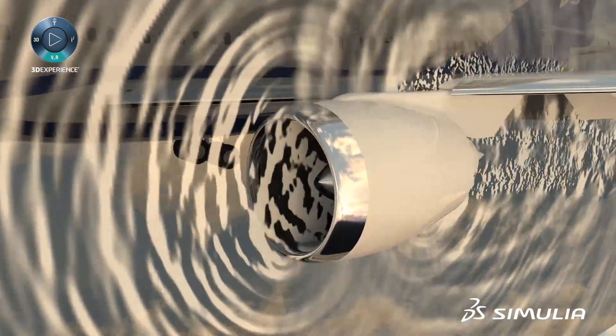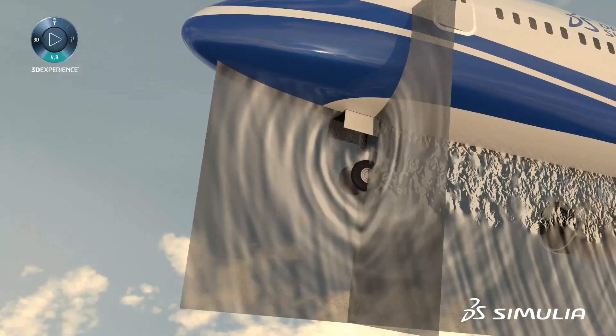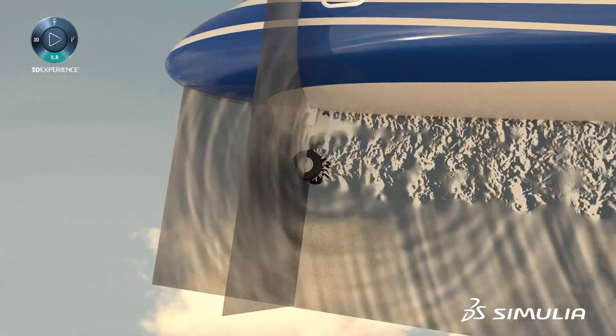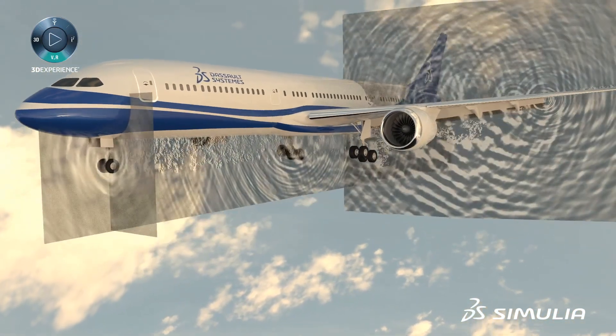Our end-to-end digital solution allows you to include full geometric details for accuracy and fast iterations. Digital design and analysis loops are an order of magnitude faster than traditional wind tunnel or flight test methods. These workflows have been developed over the past several years in partnership with aircraft and engine manufacturers, leading to computational accuracy levels of less than one decibel.